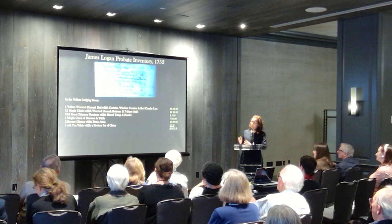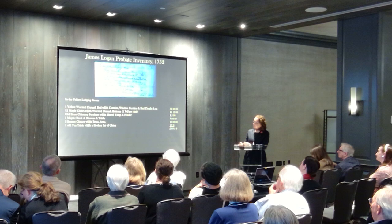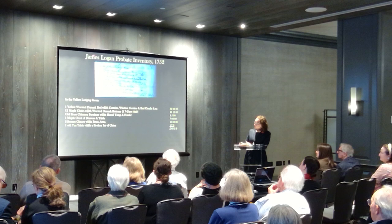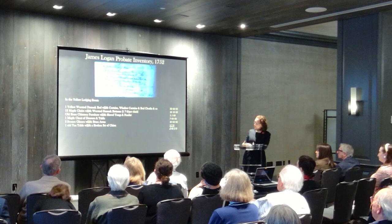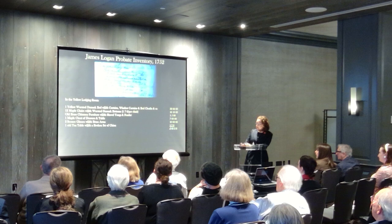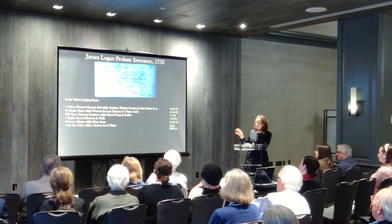Logan's death in 1751-52 is key to thinking about a snapshot for the room because we do have copies of the probate inventory taken after his death. This is actually a 1950s photograph when the Colonial Dames became aware that this existed and to some degree looked to it, although the actual surviving document is missing from the city archives. The room had a yellow worsted damask bed with curtains, window curtains, and bedclothes.